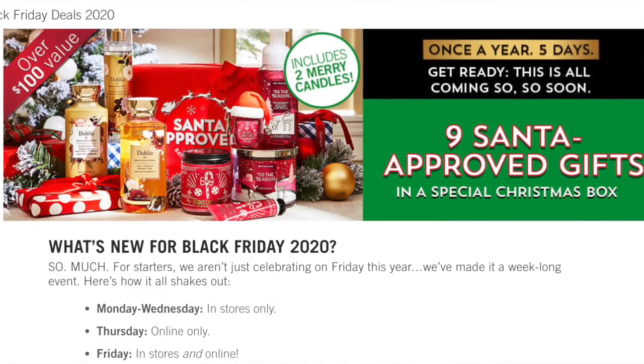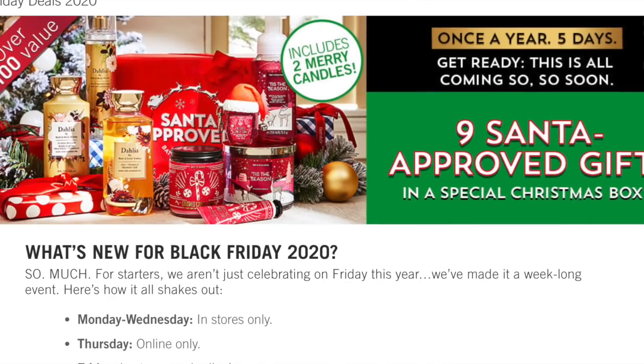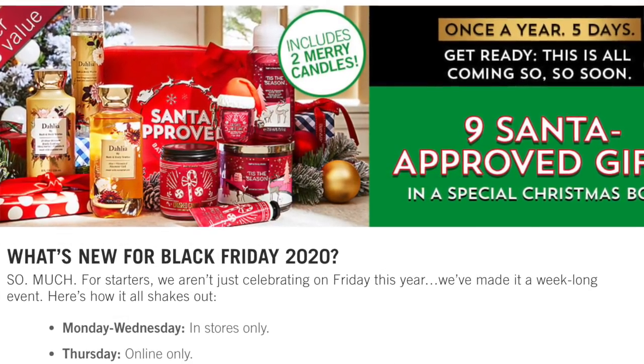The other news they shared: if you click off onto the website, they actually have a Black Friday 'What's New' page. So here's the deal for this year. They said they aren't just celebrating on Friday this year — they've made it a week-long event. Monday, Tuesday, and Wednesday will be in stores only. I'm a little nervous because I'm hoping they put the Santa box online, but I will go off hours if I have to, run in and get that box. Thursday is going to be online only — everything's closed on Thanksgiving, which is nice. And then Friday they're going to do in stores and online.